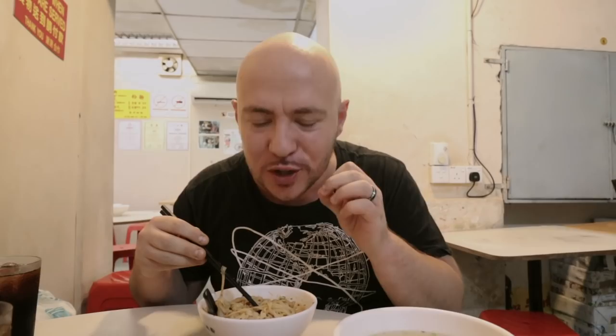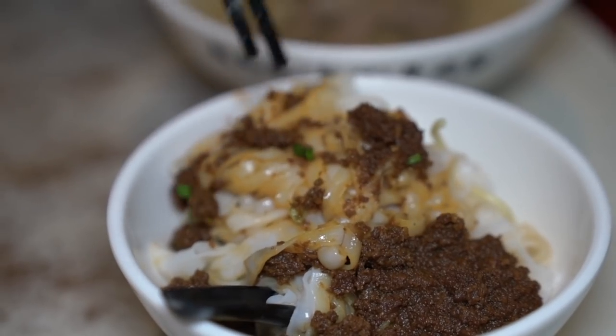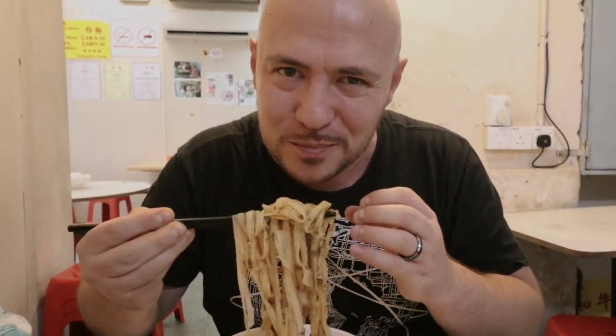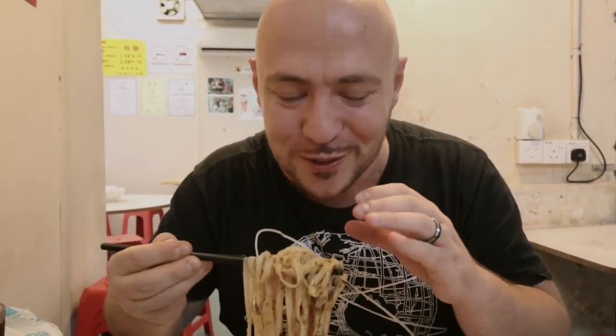The hor fun noodles are so silky smooth — they really pair perfectly with that minced beef. When you mix it all together, the minced beef coats those nice slick rice noodles. You add that hot sauce for a little bit of kick — that little spiciness, little garlicky, little sweet. This is awesome. It kind of gives me a feeling like I'm eating a bowl of fettuccine bolognese, but on a whole different level.